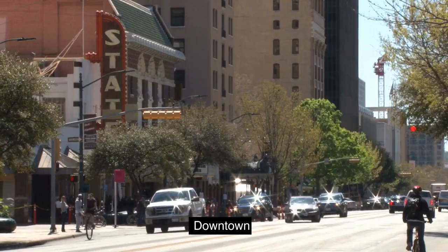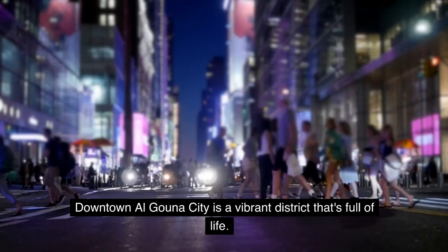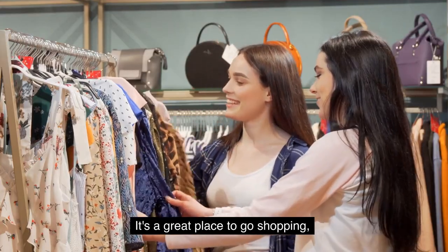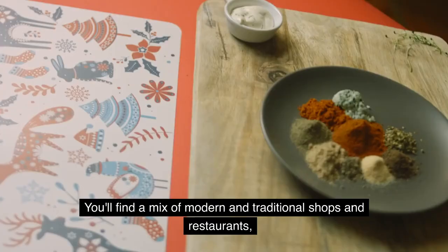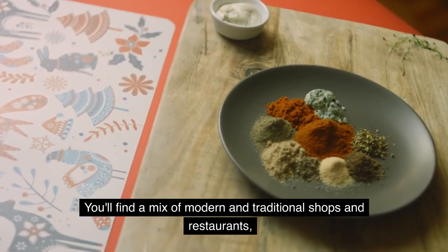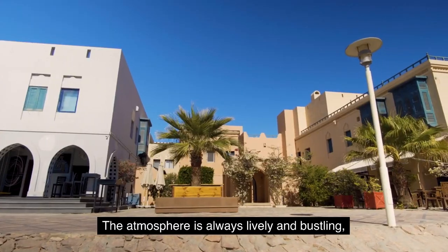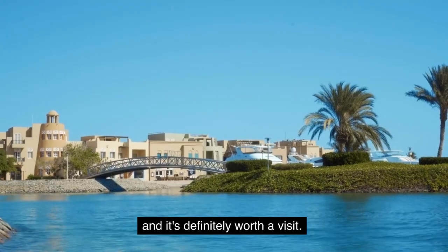2. Downtown. Downtown Algauna City is a vibrant district that's full of life. It's a great place to go shopping, eat delicious food, and take in the local culture. You'll find a mix of modern and traditional shops and restaurants, which makes it a great place to explore. The atmosphere is always lively and bustling, and it's definitely worth a visit.